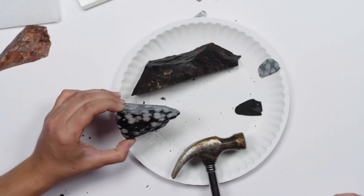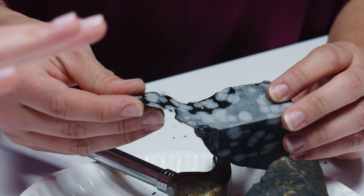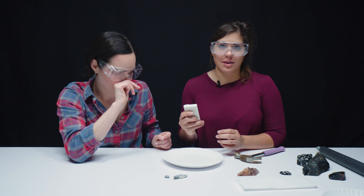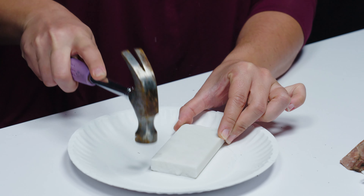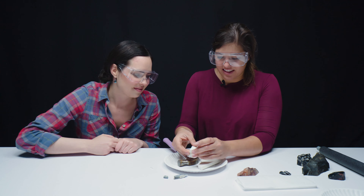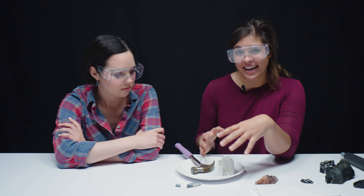Just smack the obsidian hard once. See — that's perfect conchoidal fracture! Those are some really pretty snowflakes. Snowflake obsidian is called snowflake obsidian because you have the black background and the white splotches look like snowflakes. Conchoidal fracture is my favorite fracture — you see this almost perfect conchoidal fracture with concentric circles. We also have a piece of marble here — see how it looks like powdered sugar? This is called granular fracture, and you can actually feel the grit. There we go — a really beautiful fresh granular fracture.